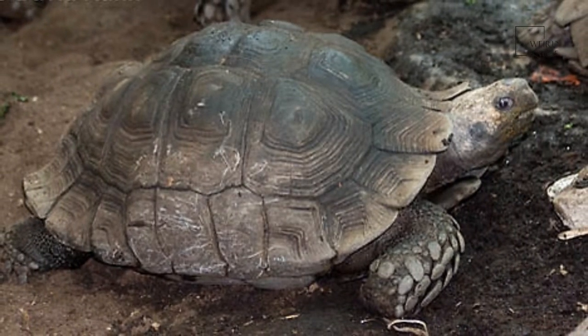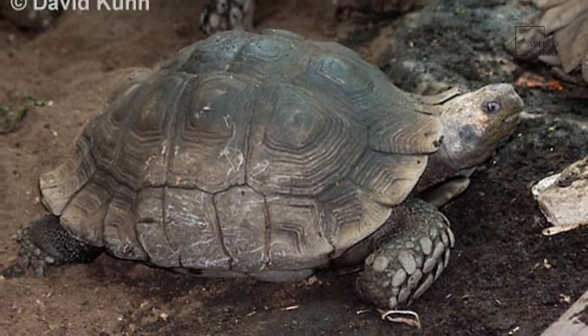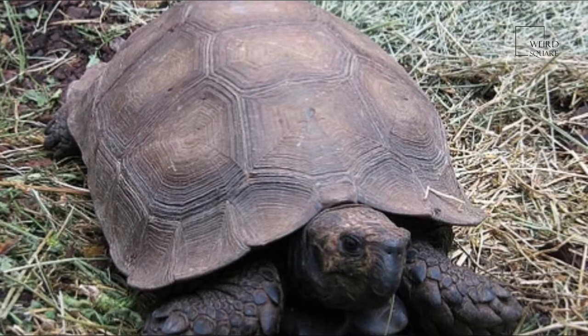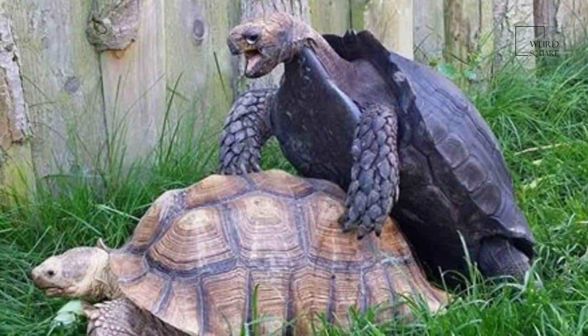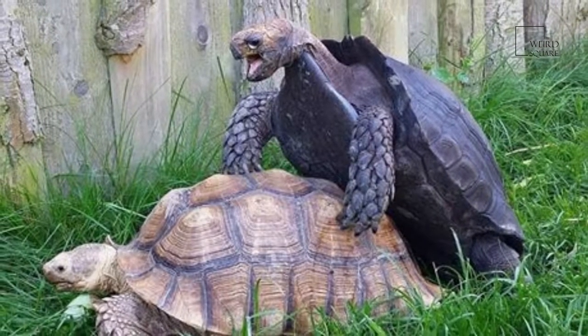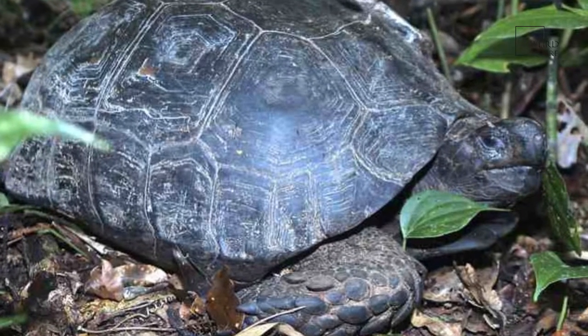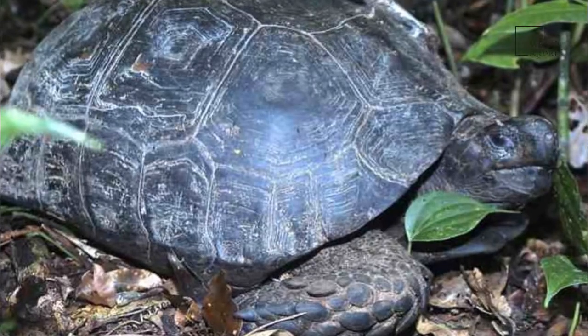The most iconic feature of the tortoise is its shell, but in fact it isn't a shell at all. A tortoise's shell is made up of 60 different bones, all of which are connected to one another. The top of the shell is called a carapace, while the underside is called a plastron.